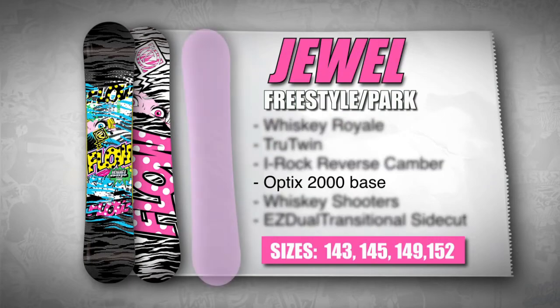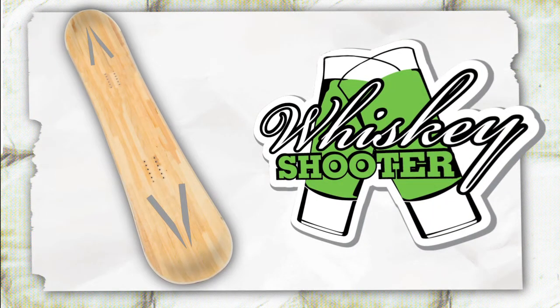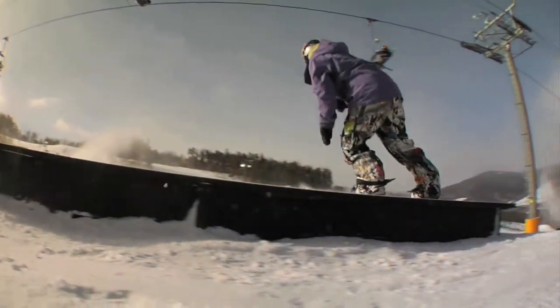The Jewel comes with an extruded Optics 2000 high-density base for easy maintenance. This board features all-new Whiskey Shooter that uses four pre-cured carbon plates with a unique shape that taper into the tips for the most pop while freeing up the nose and tail for any transition, rough terrain, and heavy pressing.